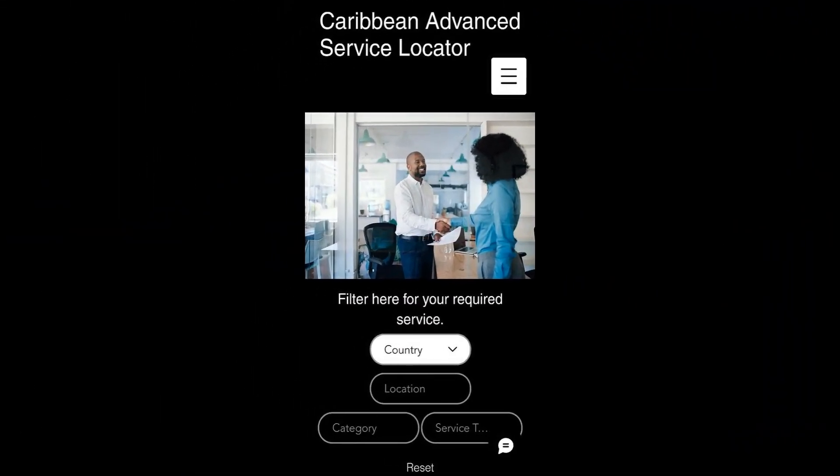Welcome to the Caribbean Advanced Service Locator, your number one resource for finding service providers throughout the Caribbean.